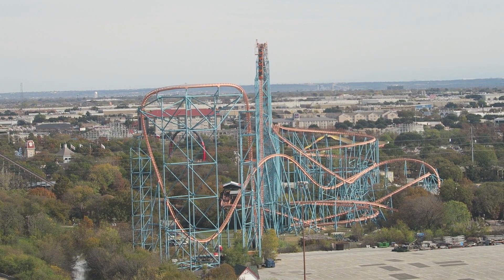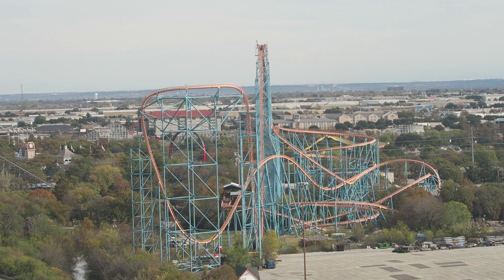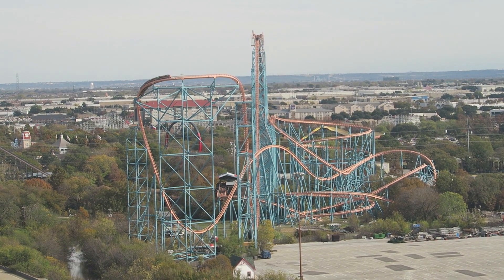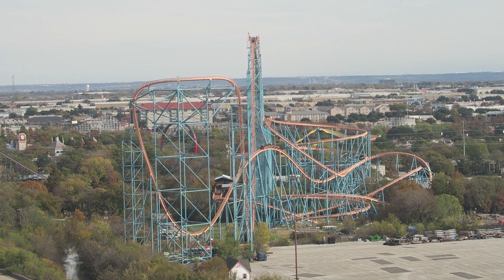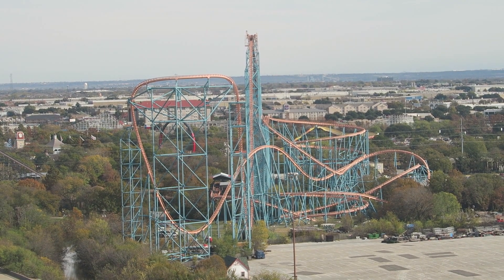Titan at Six Flags Over Texas is the tallest, fastest, and longest roller coaster in the Lone Star state. While this Giovanola hyper coaster is statistically the most impressive coaster in all of Texas, is it the best? For me, no. But I could see a scenario depending upon your taste in rides. So in this video, I will review Titan.